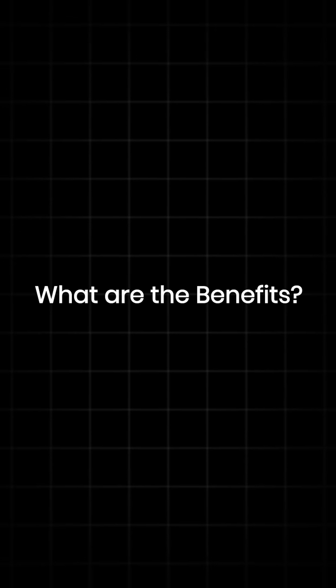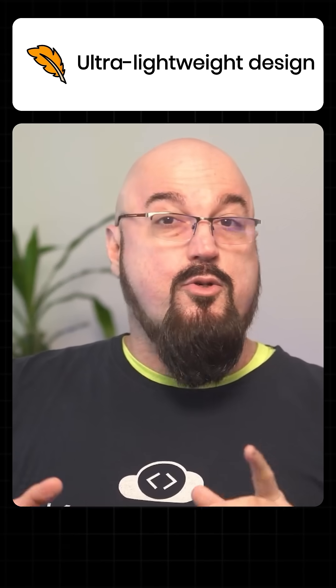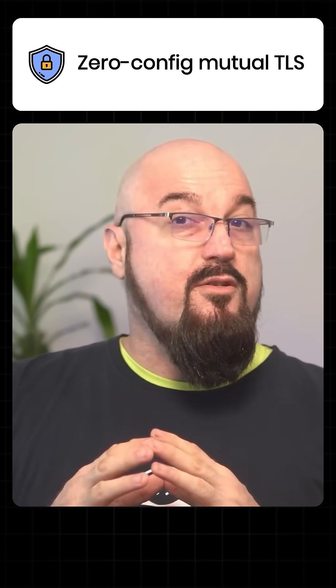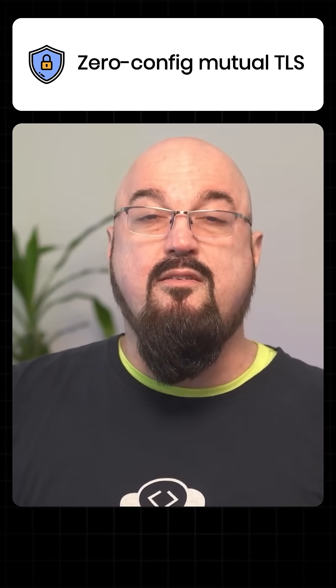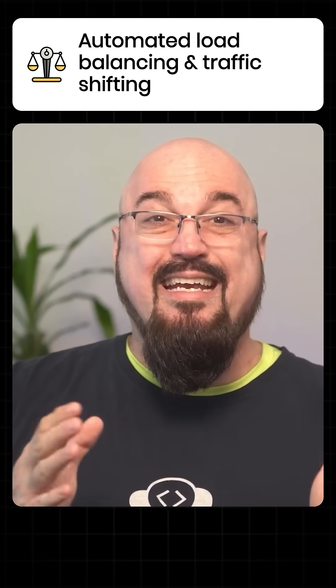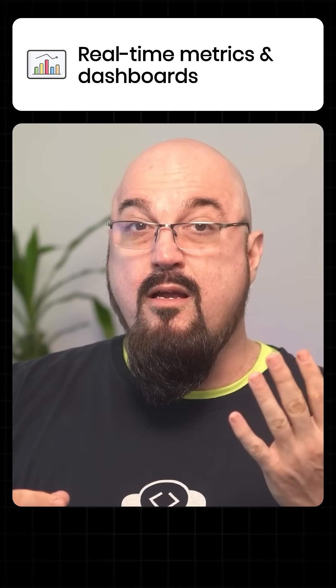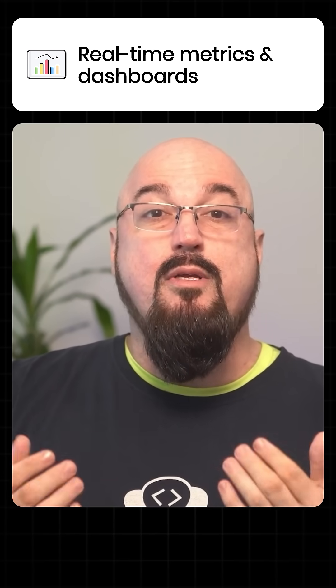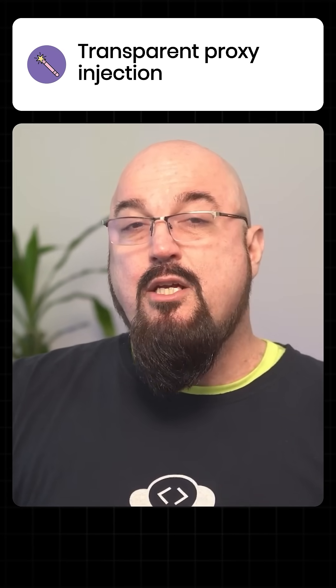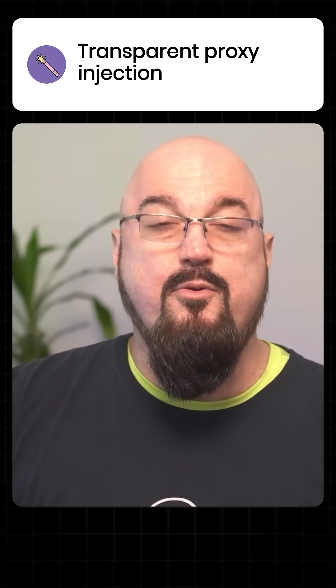Linkerd brings you several benefits. Number one, ultra-lightweight design with a minimal resource footprint. Number two, zero-config mutual TLS for all services to enhance security. Number three, automated load balancing and traffic shifting as needed. Number four, real-time metrics and golden metrics-type dashboards. Number five, transparent proxy injection without code changes.